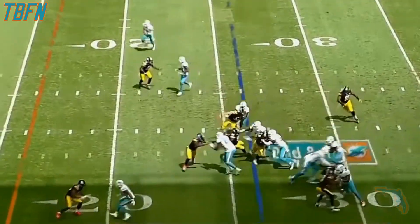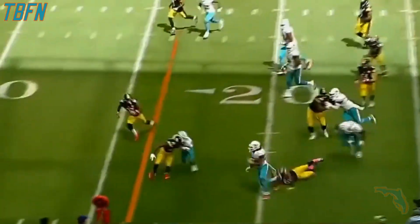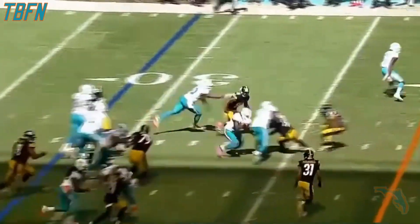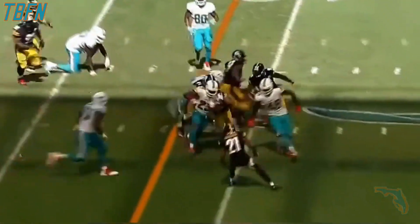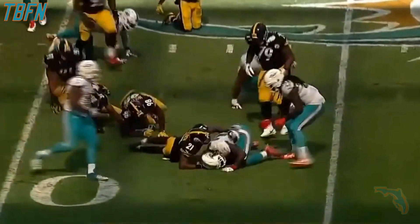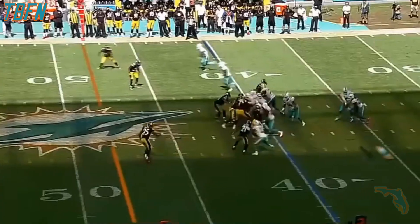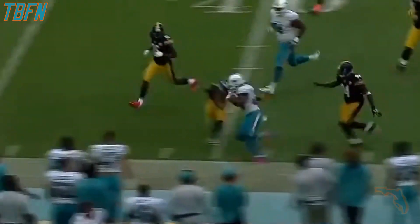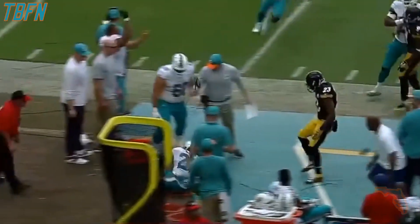On second and 10, Tannehill to give to Ajayi. Miami in front 9-8, off three field goals from Andrew Franks. This is Jay Ajayi taking on tacklers — there's a left knee injury. The Steelers telling us that they had an x-ray, results are pending. Jay Ajayi is healthy.